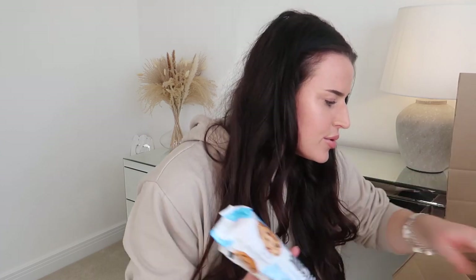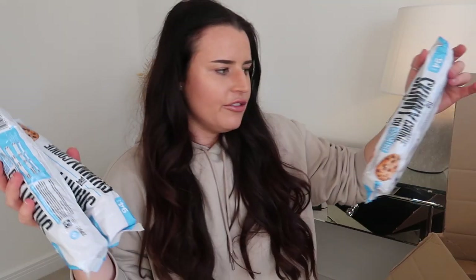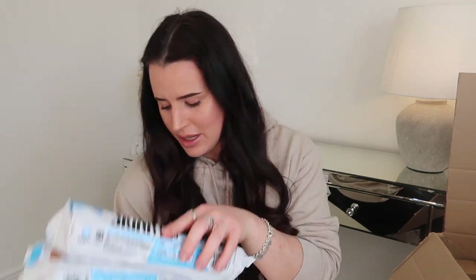I got loads of mine and Andy's favourite — we absolutely love the Skinny Cookie Co cookies. If you haven't tried these, they are so good. They taste just like Maryland cookies, and I think for two cookies it's only 94 calories, so really really low calorie. They honestly don't taste like anything low sugar or low fat — they are so good. Just trying to get the boring bits of food out of the way first!